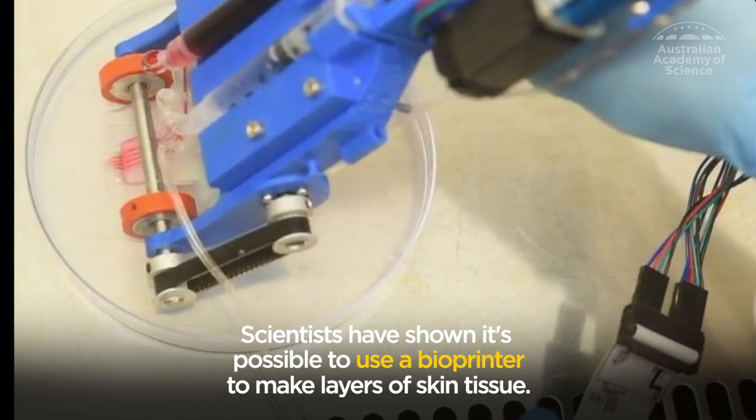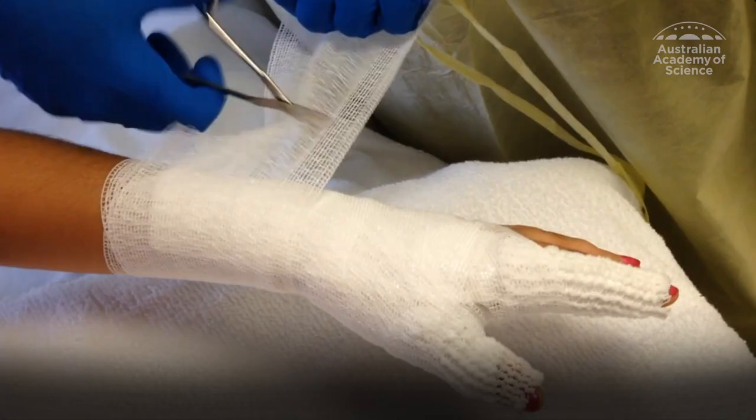Advances in burn care sort of go in leaps and bounds. But getting that two-dimensional piece of skin onto a complex shape and getting the blood supply is really challenging.